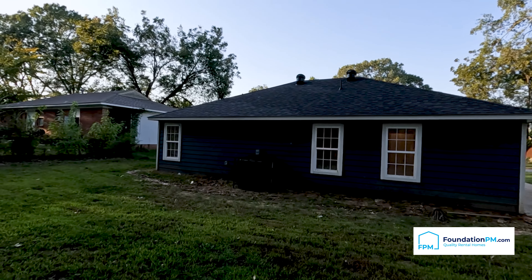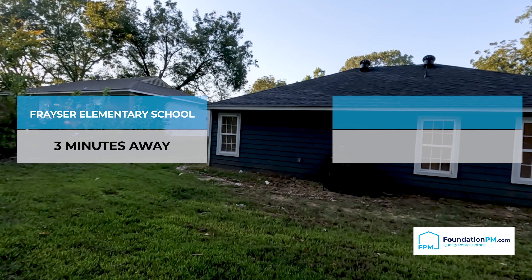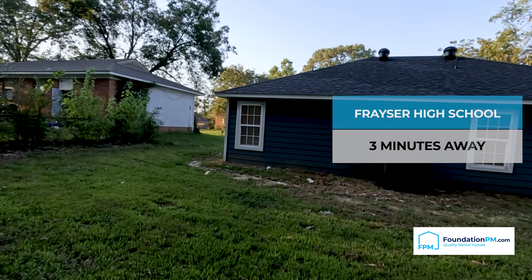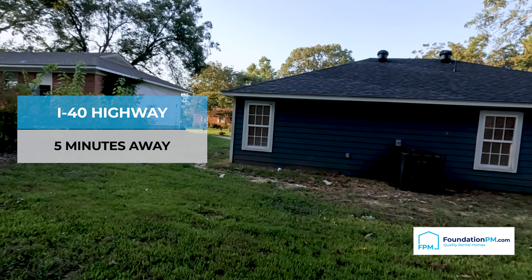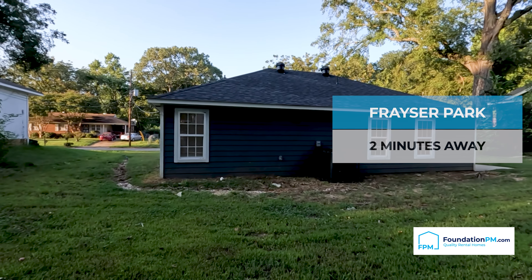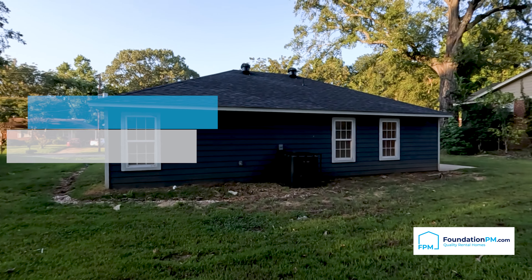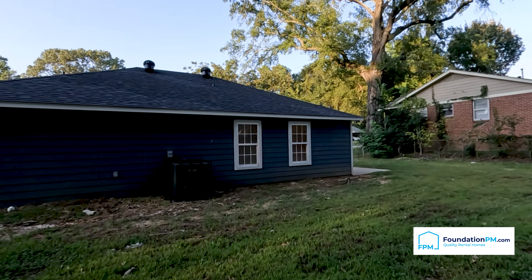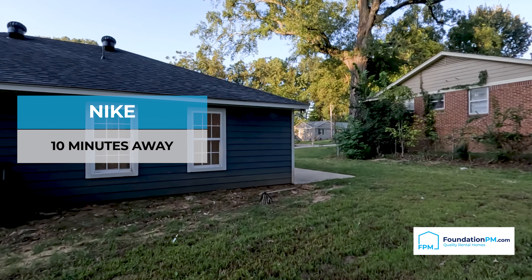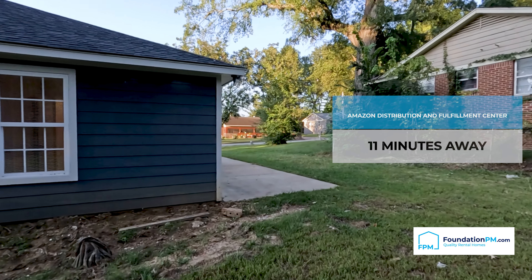The nearest schools in this area are Frazier Elementary, which is three minutes away, and Frazier High School, which is also three minutes away. This is also near shopping and dining options and is five minutes away from I-40. The nearest parks are Frazier Park, two minutes away, and Chiffler Park, three minutes away. This home is also situated near Nike, which is 10 minutes away, and the Amazon Distribution and Fulfillment Center, which is 11 minutes away.